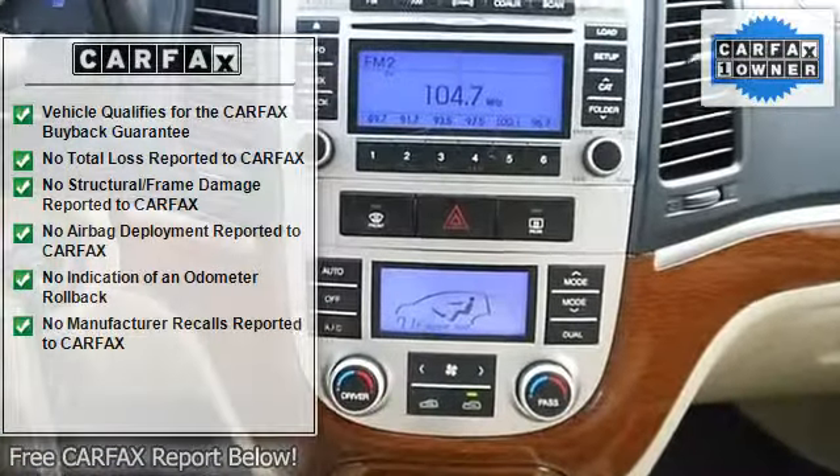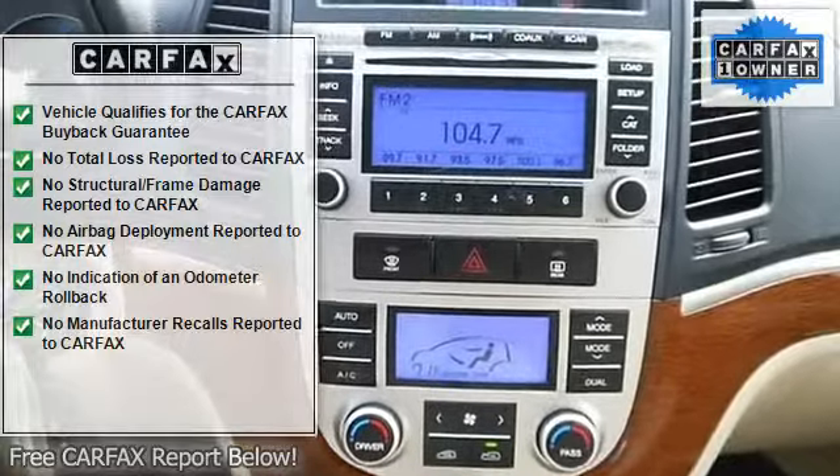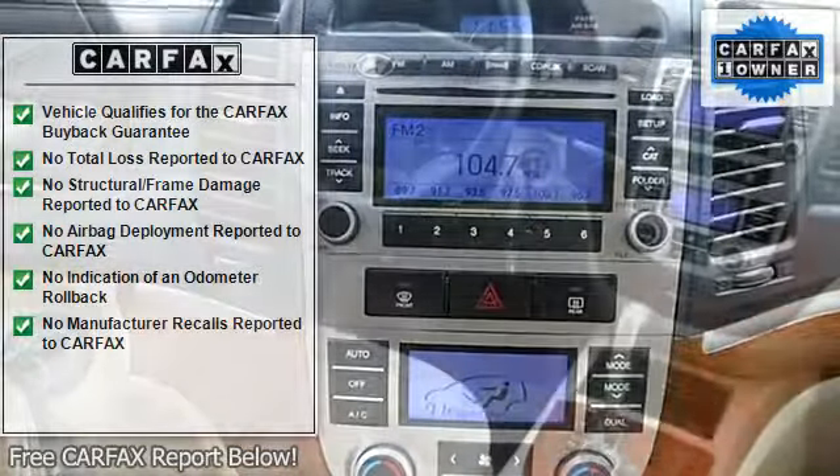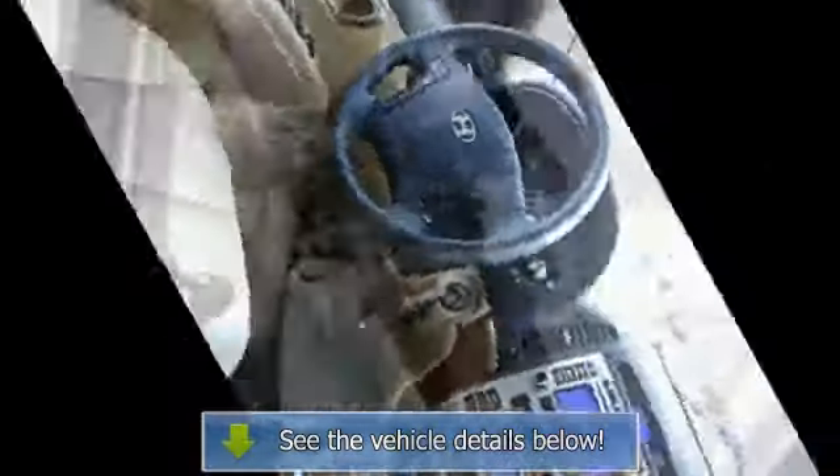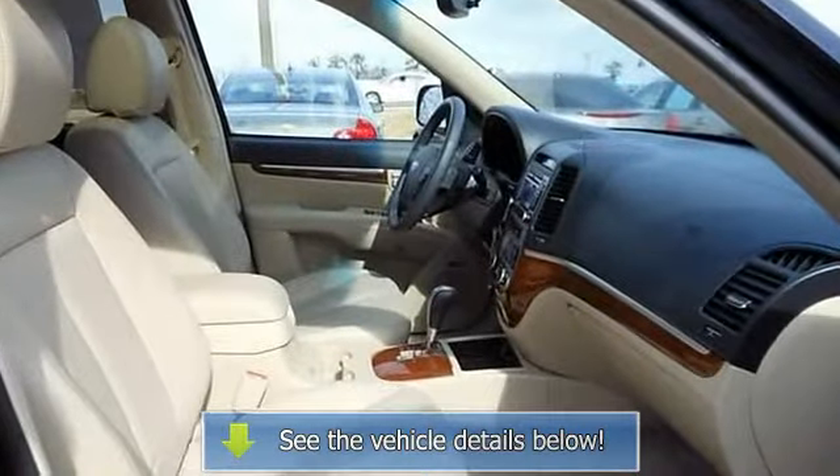The exterior is good-looking and sophisticated, while the interior is gorgeous and serene with high-quality materials and a smart layout. It was designated by Consumer Guide as...